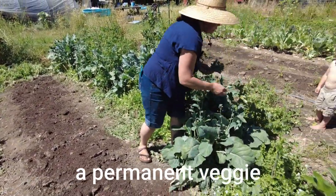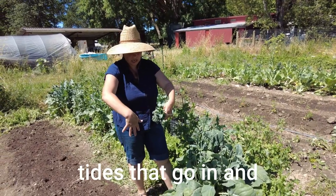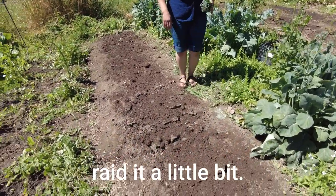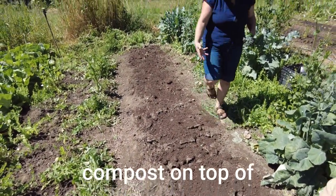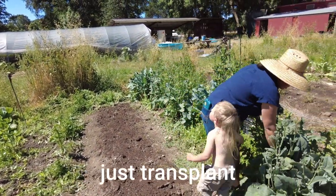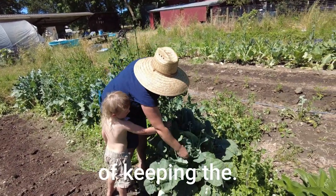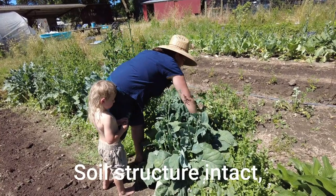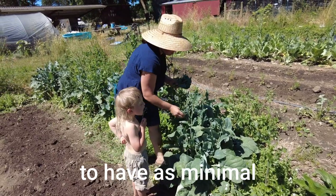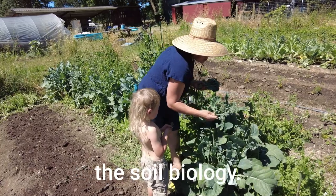This is a permanent veggie bed that we broad forked, which is basically just tines that go in and crack the soil to aerate it a little bit. Then we put compost on top of it and transplant straight into it. We're keeping the soil structure intact and trying to have as minimal tillage as possible, which really helps the soil biology.